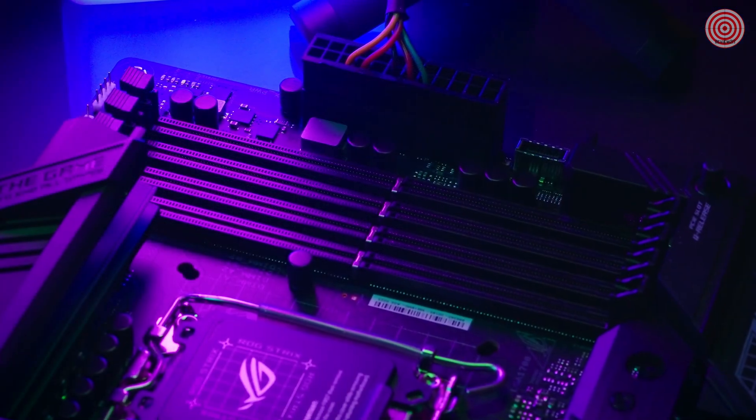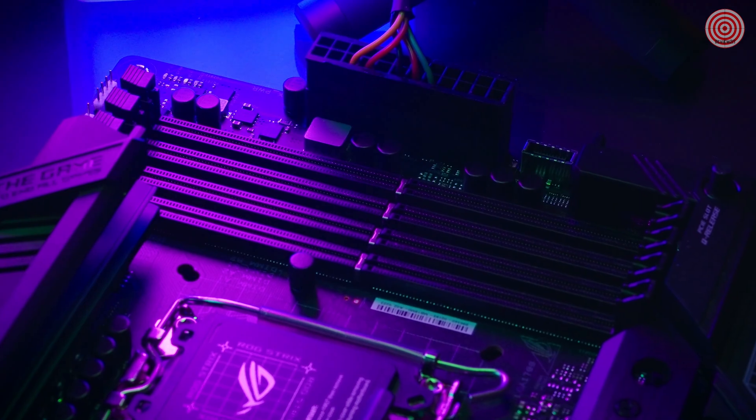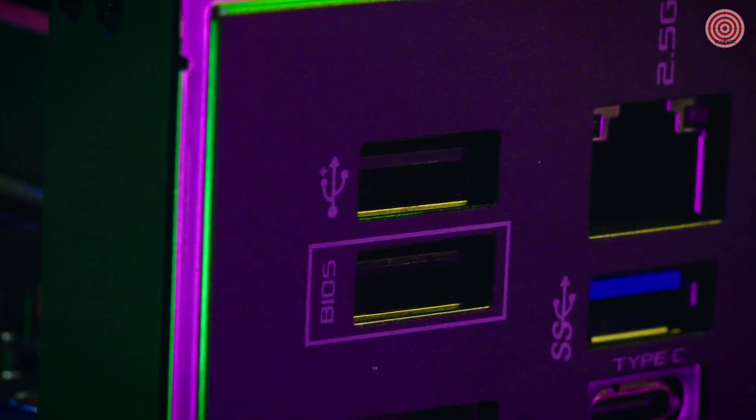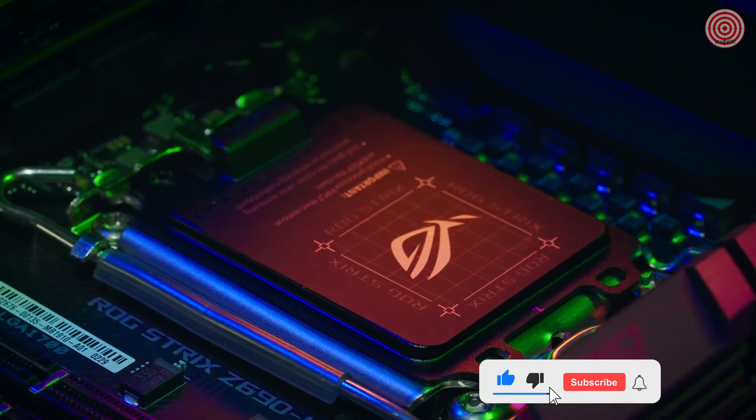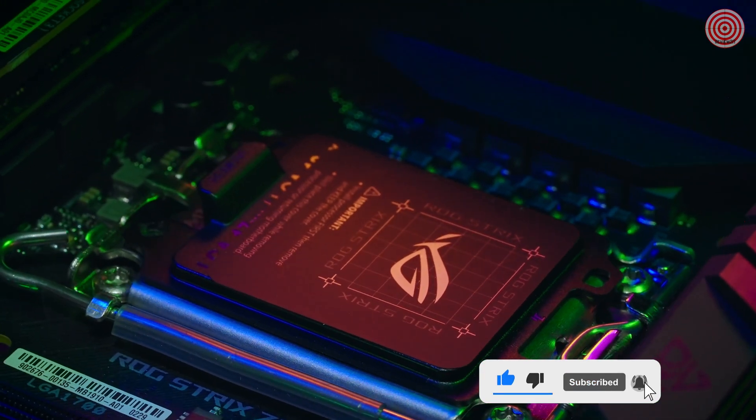It has DDR5 compatibility with safe dim technology and even has an integrated header for Thunderbolt support. Crush your opponents with the ROG Strix Z690F Gaming Wi-Fi motherboard.